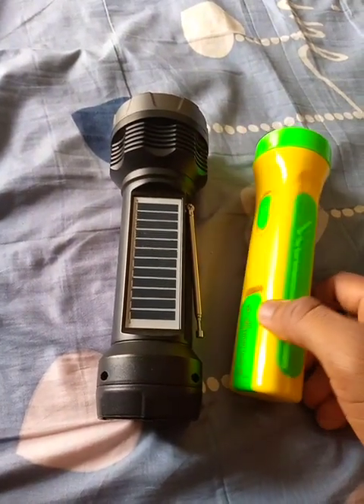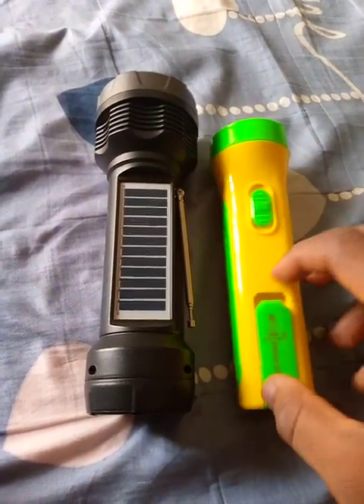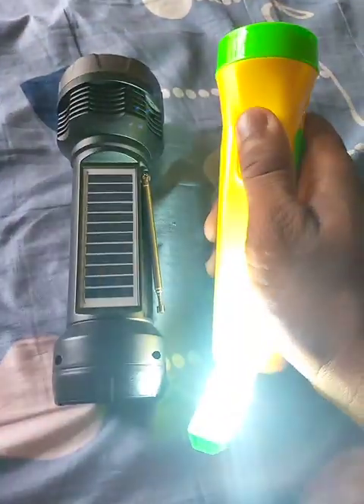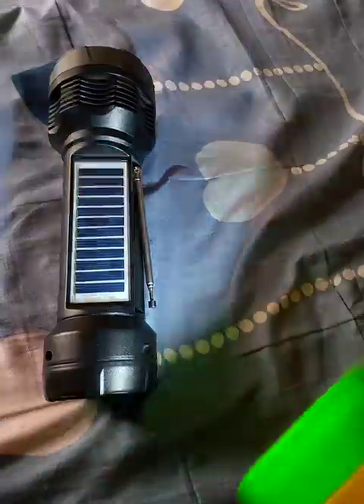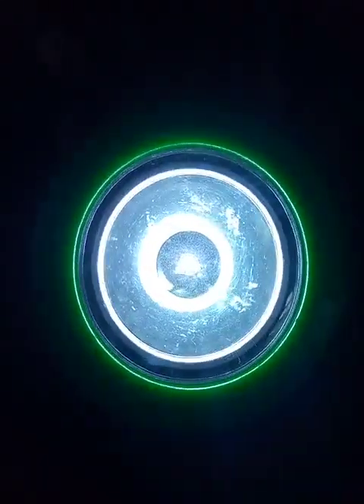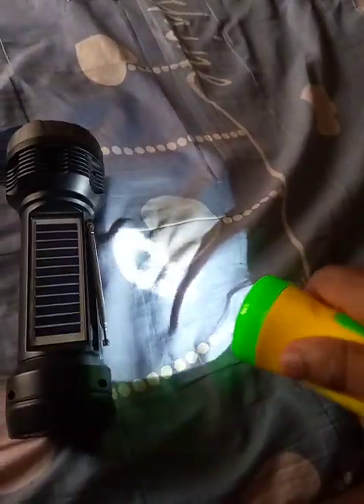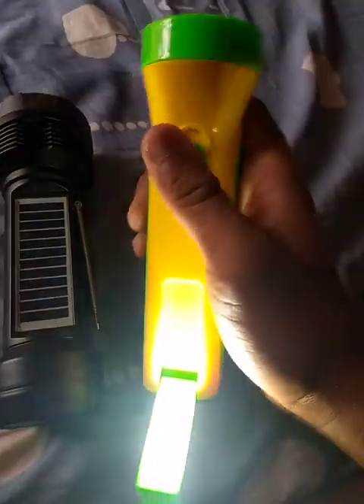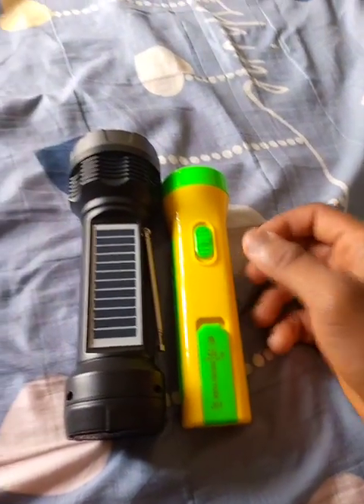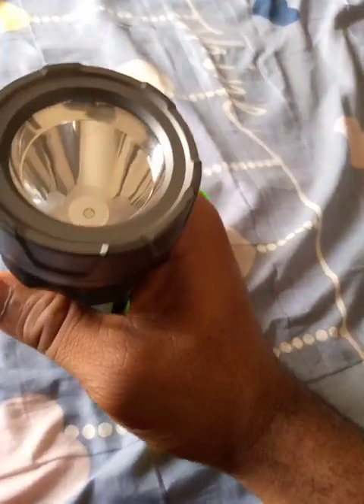When it comes to the torch, because of the battery, you can also use this as a reading lamp. But this other one — if you want to use it as a reading lamp, you have to point it upward.